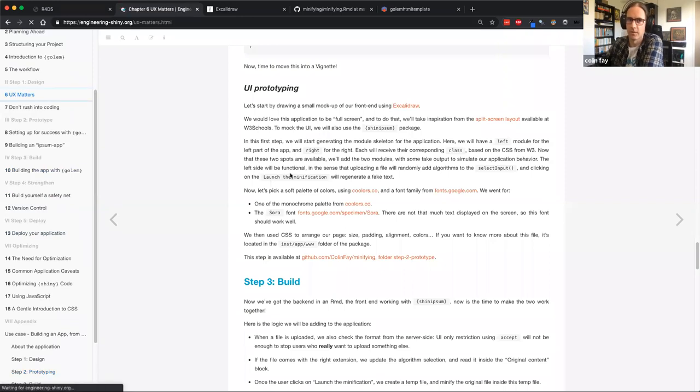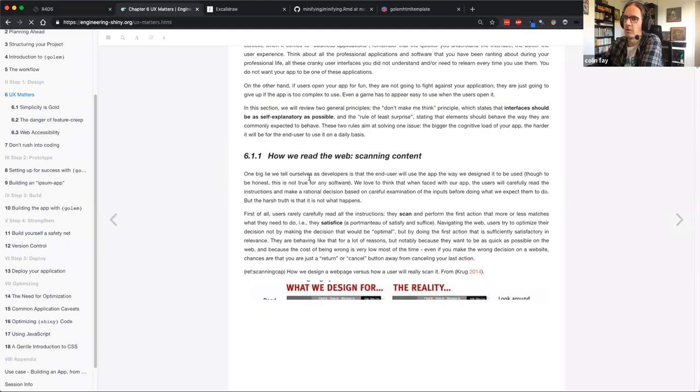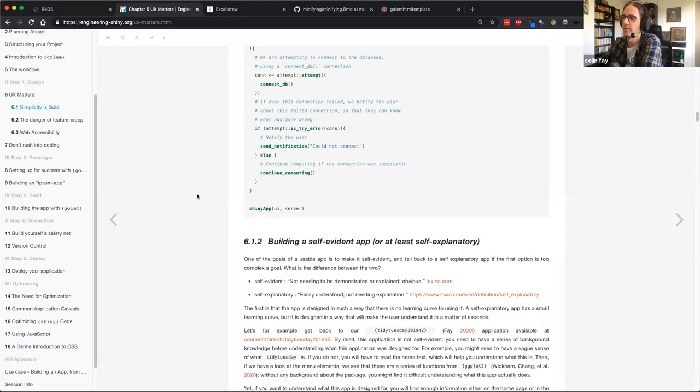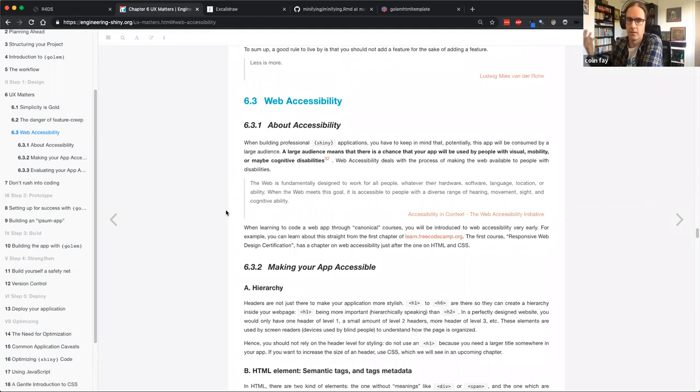There is a long chapter about user experience inside the Engineering Shiny book — working on how people interact with the web, including web accessibility, which is about making your application accessible to people with disabilities, whether physical or otherwise. I try to put a lot of things around user experience, building the personas, and so on.